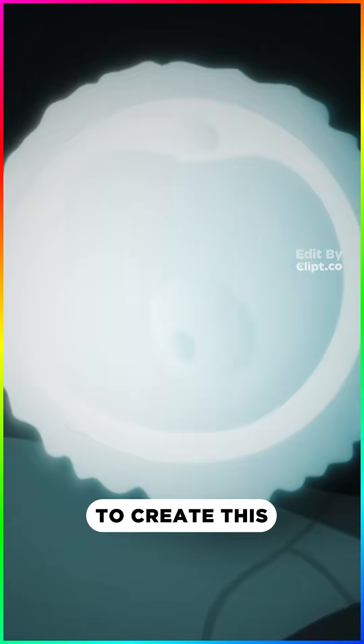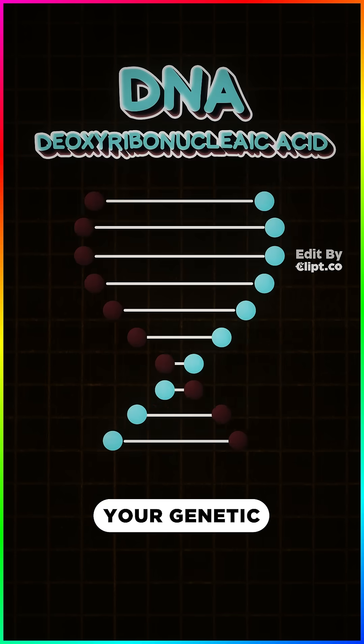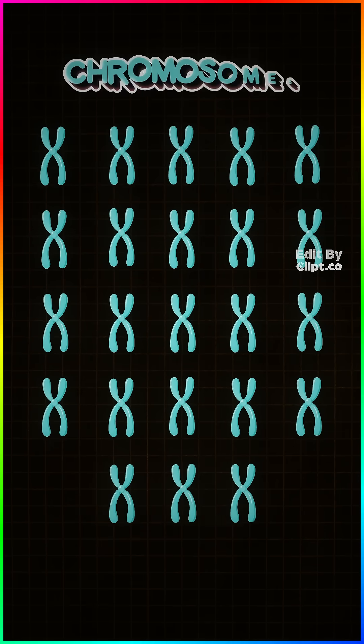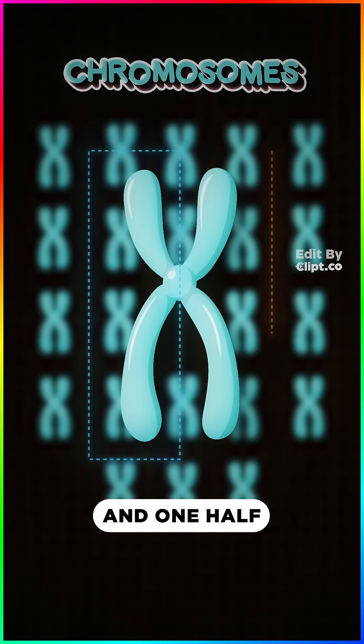When a mommy loves a daddy, their gametes combine to create DNA — your genetic instruction manual. This DNA is packaged into 23 pairs of chromosomes, one half from mommy and one half from daddy.